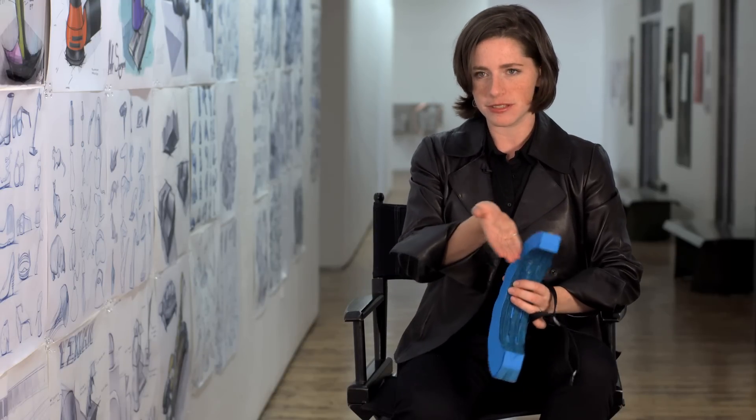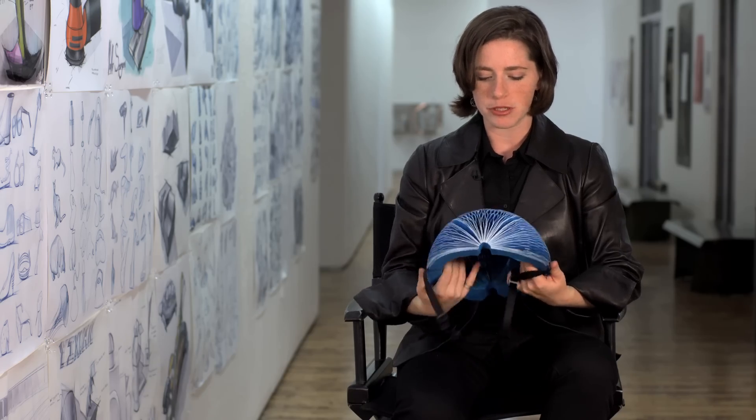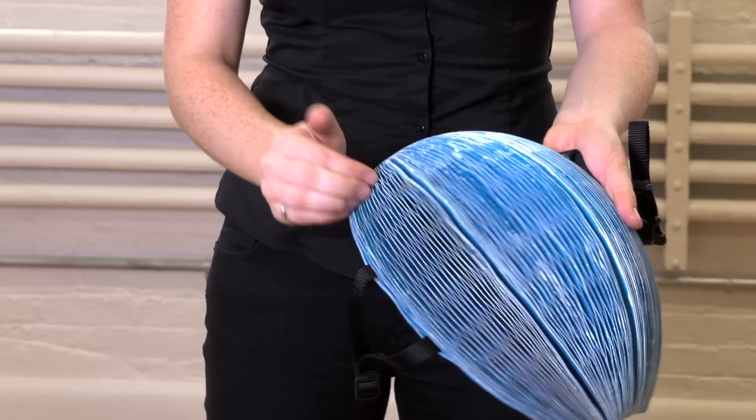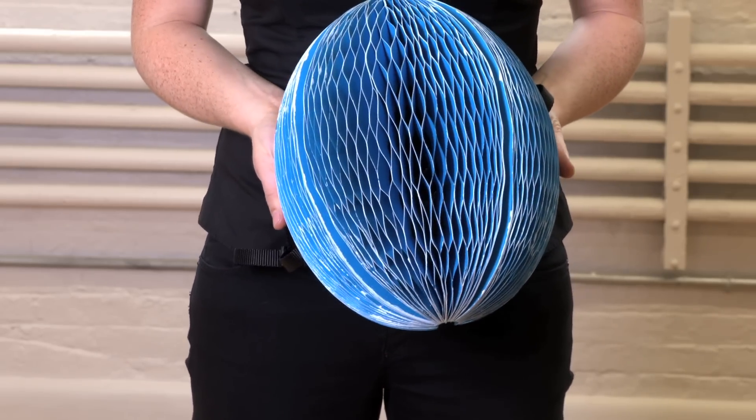Eco Helmet uses a proprietary honeycomb pattern that I came up with. These cells are radial rather than parallel as in regular honeycomb, so when it's open it absorbs a blow from the front, back, the side — any direction. The cells are always perpendicular to your head, and it spreads the impact around rather than concentrating it in one place.